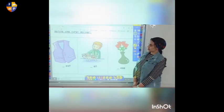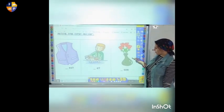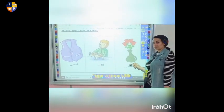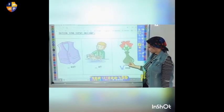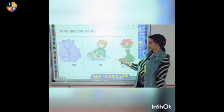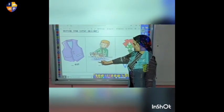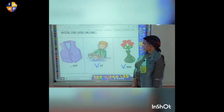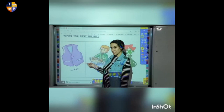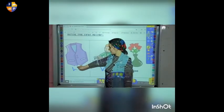Now we have another exercise in our homework. We're going to write the first letter of each word. What is this? It's a vase. Vase starts by what? Starts by letter V. Let's write letter V here — it's a slash down and slash up. And who is this? He is the vet. Vet starts by which sound? V. Let's write letter V together — slash down and slash up. The last picture is also a vase. Vase starts by V — slash down and slash up.